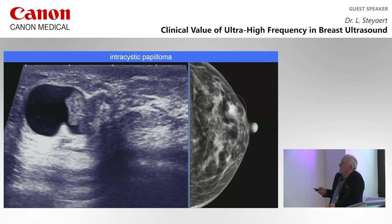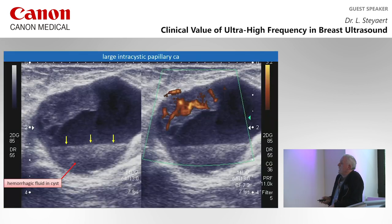Another example of intracystic papilloma: on mammography, a very regular density — just follow-up? No. With ultrasound, you see something inside the cyst. If that something is highly vascular and you have a hemorrhagic fluid level, it's very likely a papillary carcinoma, because then you get hemorrhagic fluid.